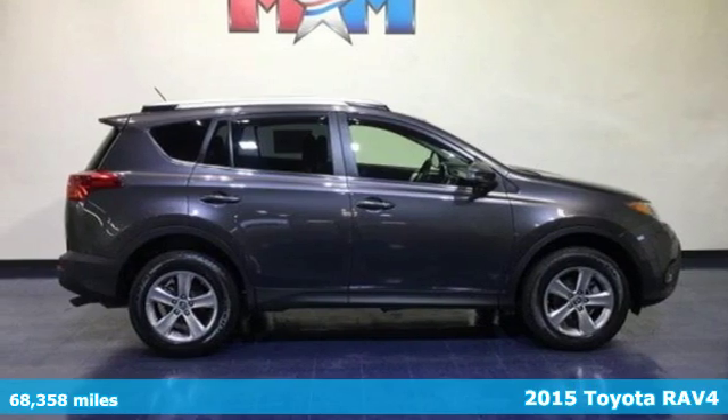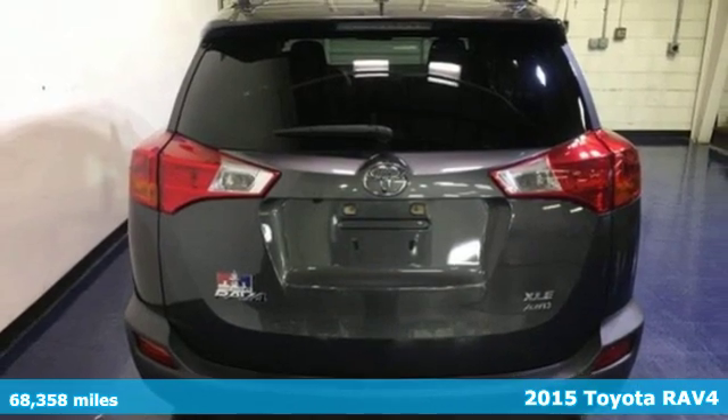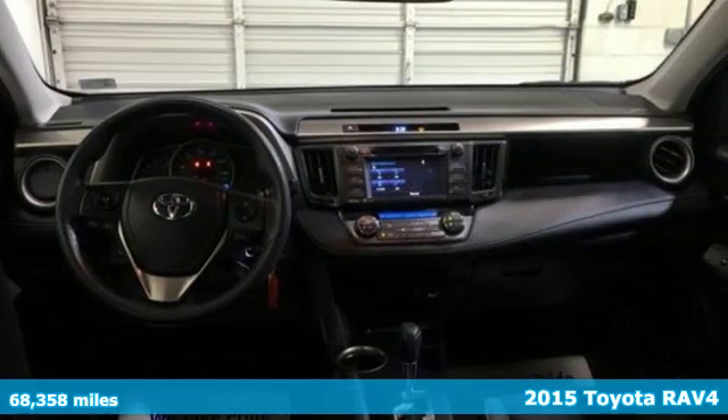Here's a 2015 Toyota RAV4. This is a smart, spirited choice that makes every trip feel like a drive-thru thrillsville.